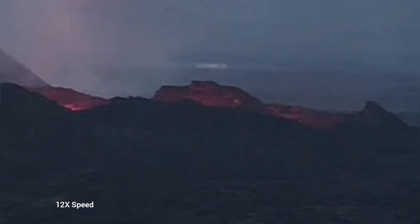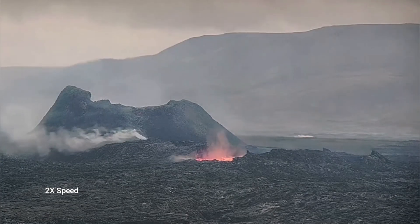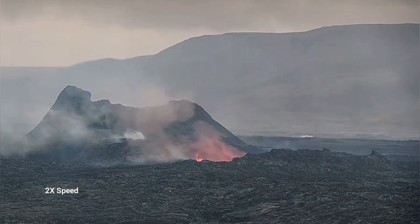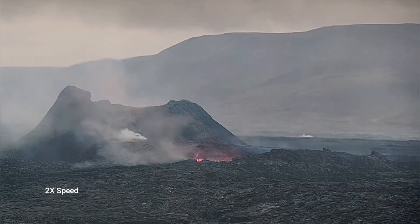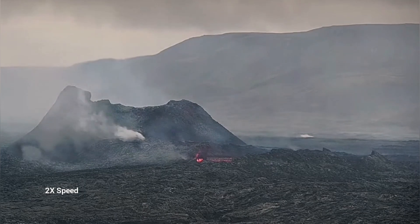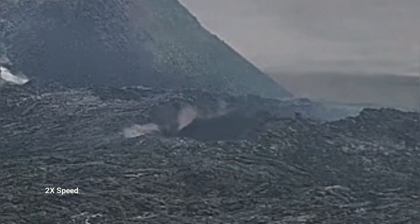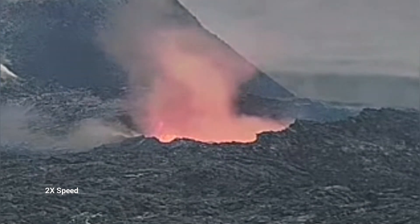Later today again we had something dramatic happening — a collapse. This was huge and the location of it was interesting. It was not just the wall; it was something extending toward the viewer, as you can see here. It is a lava tube collapsing.